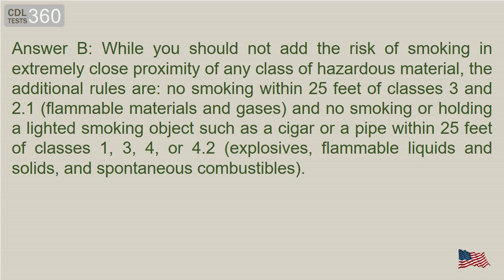Answer B. While you should not smoke in close proximity to any class of hazardous material, the additional rules are: no smoking within 25 feet of Classes 3 and 2.1 flammable materials and gases, and no smoking or holding a lighted smoking object within 25 feet of Classes 1, 3, 4, or 4.2 — explosives, flammable liquids and solids, and spontaneous combustibles.